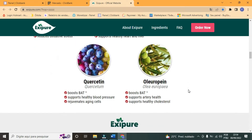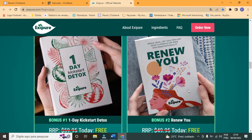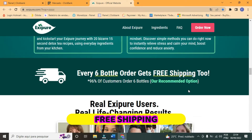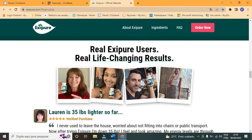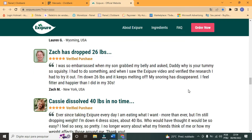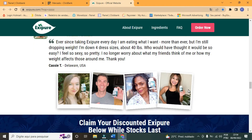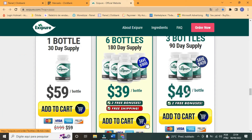Exipure is sold in three ways, but the two main ones are the three or six bottle combo, which gives you two free bonuses: the One Day Kickstart Detox and Renew You. Each order in the six bottle combo also receives free shipping. Below are testimonials from people who have used Exipure and report the changes they have had physically and especially in health. As you can see, the result of fat loss varies from person to person, because each organism is unique and metabolism works differently for each individual. In this part you can see the types of combos, the prices, and the delivery method that each one provides.